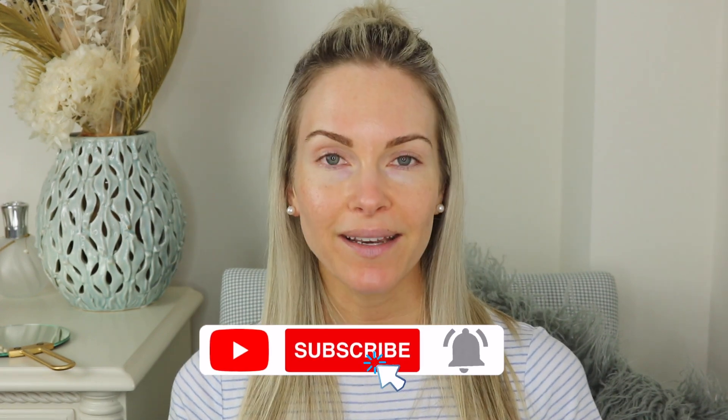Hey guys, welcome to today's video. I'm going to be sharing a clean girl makeup look — a very natural, subtle, glowy makeup look that looks clean and fresh-faced. I love these makeup looks so much. I don't always want a full face of glam, although I do love creating those looks as well. But in the summer and on days where I really don't want to wear a lot of makeup, I always resort to a look like this. If you want to wear makeup but not look dramatic, something very natural and clean, you are in the right place.